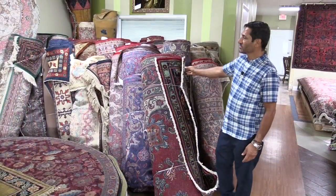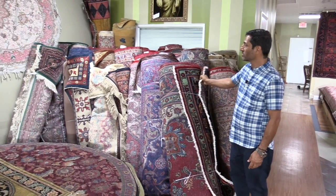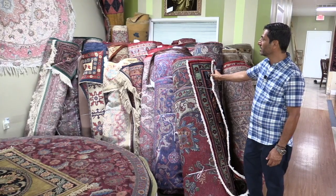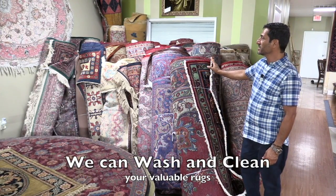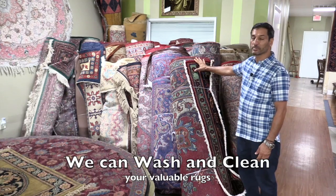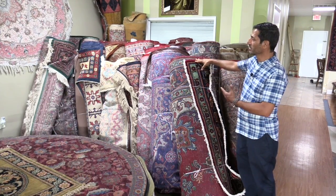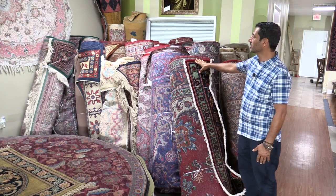I have some larger size rugs — they are like 10 by 14, 12 by 15 — some of them are antique, but some are brand new. The reason we roll them and put them like this is because we don't have enough space to put them on the floor, so we usually roll them and put them against the wall.